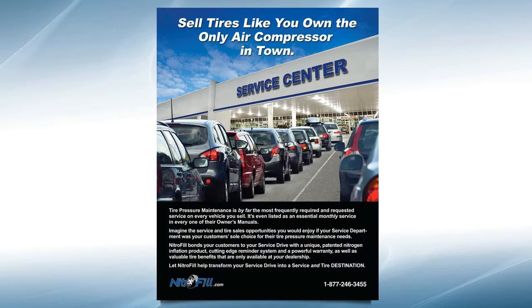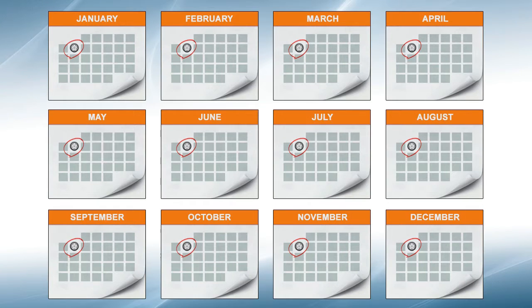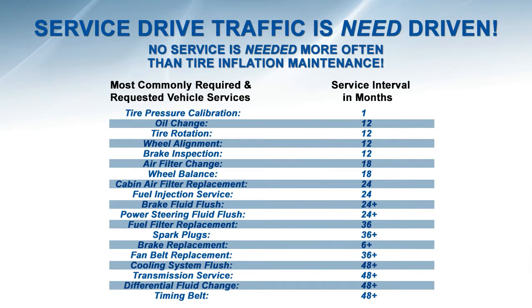Properly embraced, our program can help you virtually monopolize where your customers have their tires serviced, which is key to customer traffic, tire sales, and stopping defection from your service department. Remember, tire pressure maintenance is listed as an essential monthly service in every owner's manual of every vehicle you sell. It's by far the most frequently requested and required service on any vehicle.